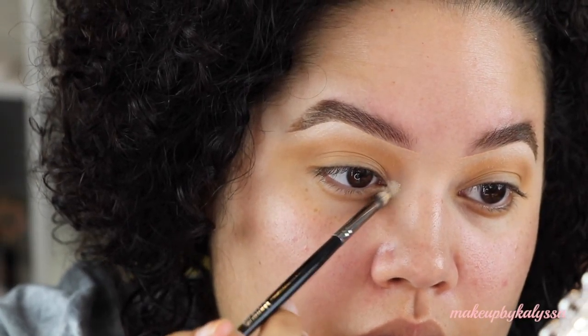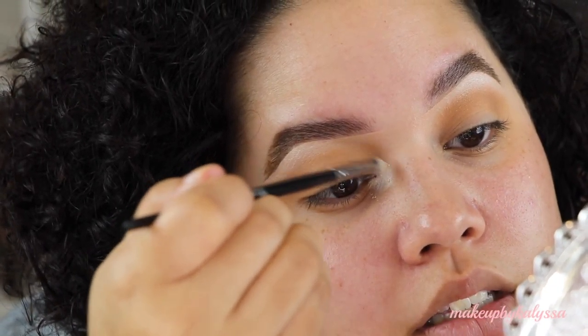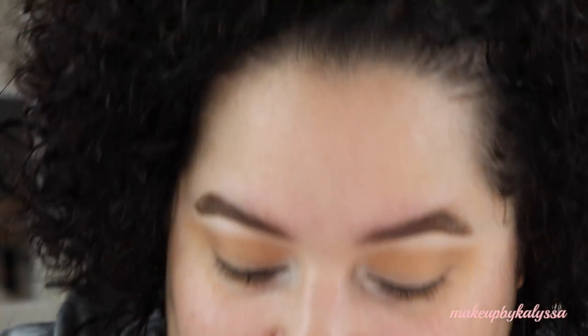I'm also putting that in the inner corner of my eyes. I might have to reapply this on the inner corner. Now I'm going to go in with the bluish aqua eyeshadow all over my lid.